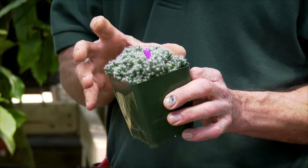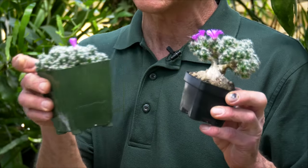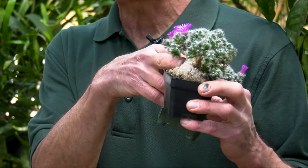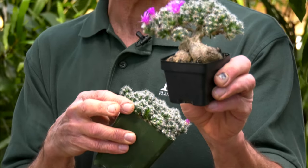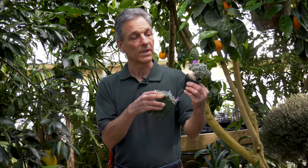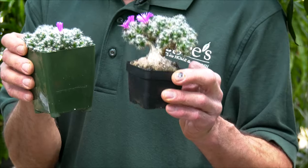Lastly we have Trichodiadema densum, which is the miniature desert rose. This plant tolerates very dry conditions but it also forms an underground caudex. When you're growing it as a container plant, you can shape it into a bonsai form. This one here, which our grower saved and set aside, is over two years old, and as they potted it they've dropped it down so the caudex can be revealed.